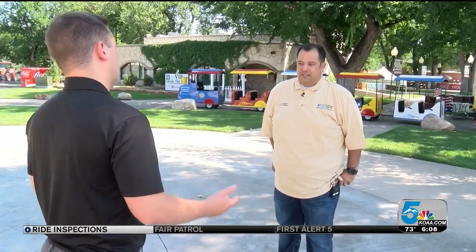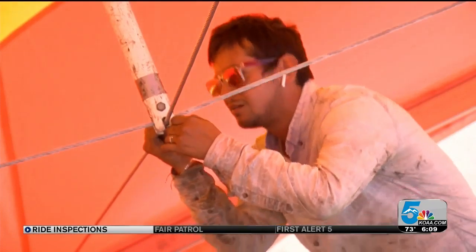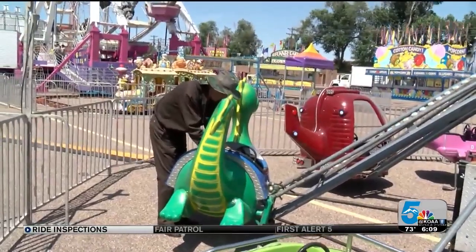But State Fair General Manager Scott Stoller tells me he wanted an extra layer of inspection just in case. "Everybody in Colorado that brings their family out to the fair needs to have that peace of mind, knowing that these rides weren't just slapped together and put up." So every day, from here through the end of the fair, Hogarth and company will inspect every ride, some more than once a day, because safety isn't something to take for granted.